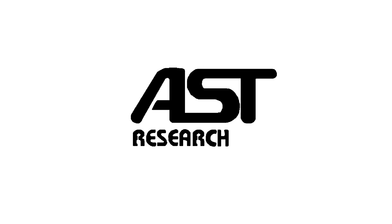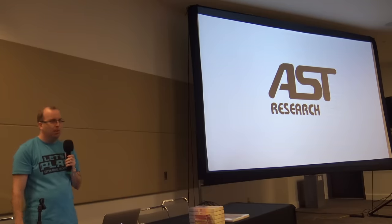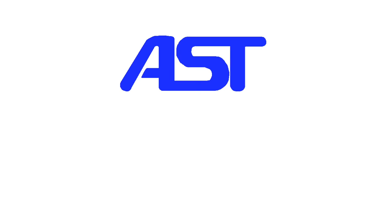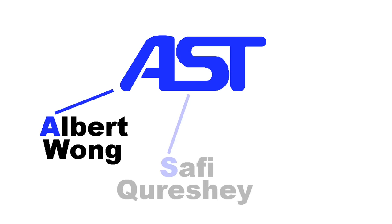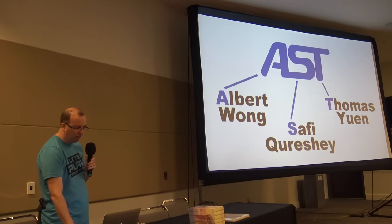The company started out around 1980 and they called themselves AST Research. A lot of people always asked what does AST stand for — some people even pronounced it 'ast.' What it actually stands for is the first initials of the three guys that founded the company: Albert Wong, Safi Qureshi, and Thomas Yen. Nothing fancy, but that's where it came from.